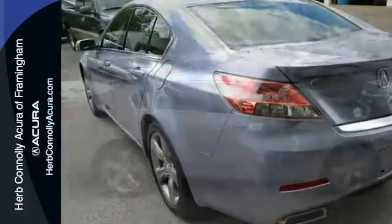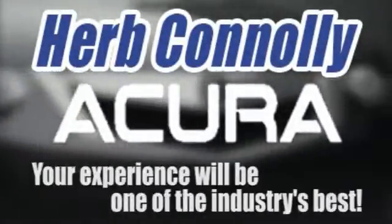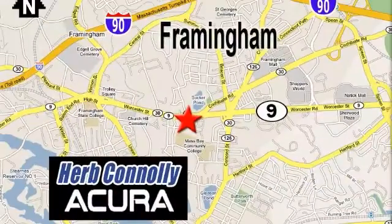Call or stop by today. Herb Connelly Acura, meeting and exceeding expectations one customer at a time. Stop in today. We're conveniently located at 500 Worcester Road, Route 9 in Framingham, Massachusetts.